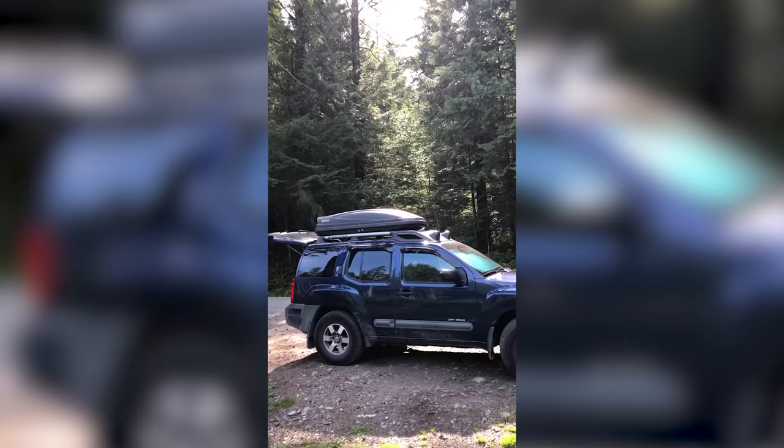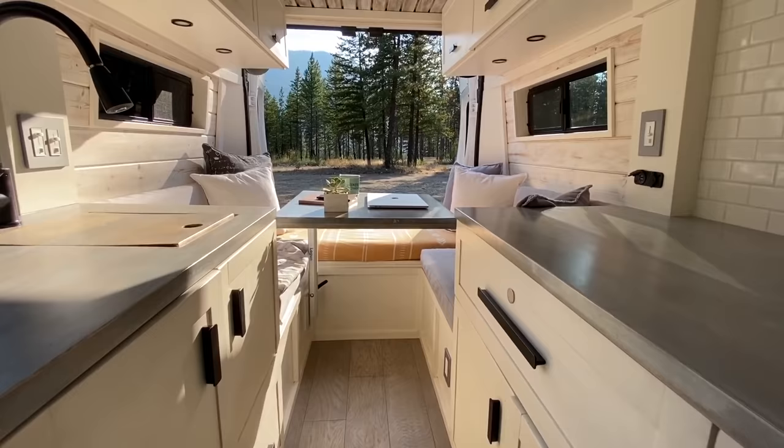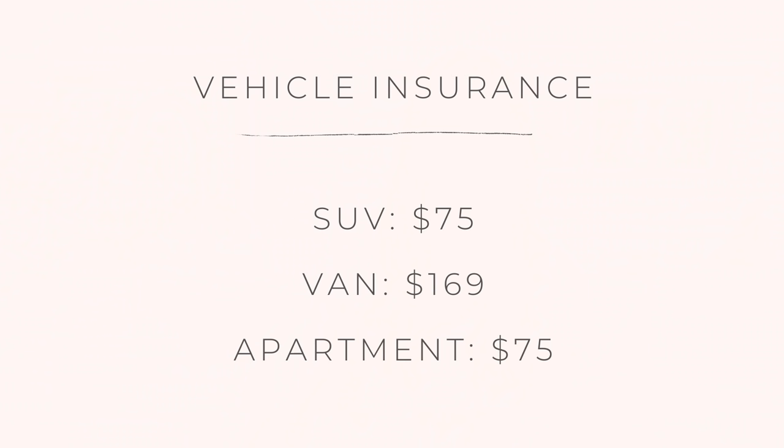I'm going to go over each expense item by item, showing a comparison chart of SUV life versus van life versus life in my old apartment. Starting with insurance — vehicle insurance. When I had my SUV and was living out of my Xterra, my insurance was $75 a month. When I got the van, it was bumped up to $167 a month, which covers the build, the van itself, and any non-business personal property. That rate is pretty high, so if you have an older vehicle it'll be much less. When I lived in my apartment I still had my SUV, so vehicle insurance was still $75 a month.